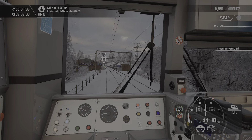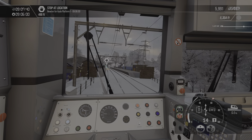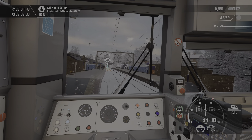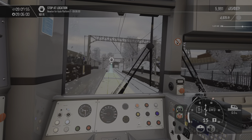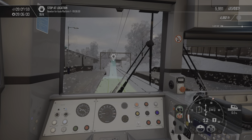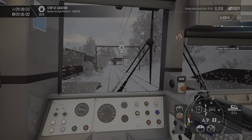Approaching station. Coming in slow, like I said, because of the snow - you don't want to be coming in all fast and hoping your brakes are going to save you, because we've discovered it doesn't. There we go. Release doors.